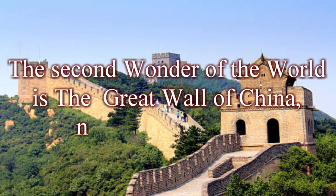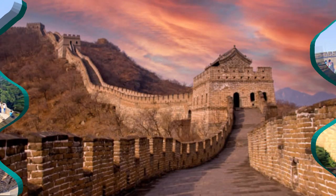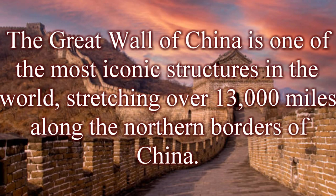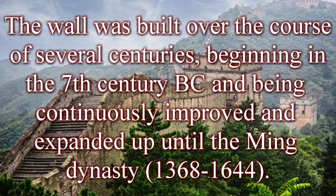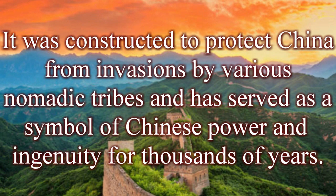The second wonder of the world is the Great Wall of China. The Great Wall of China is one of the most iconic structures in the world, stretching over 13,000 miles along the northern borders of China. The wall was built over the course of several centuries, beginning in the 7th century BC and continuously improved and expanded up until the Ming Dynasty (1368–1644). It was constructed to protect China from invasions by nomadic tribes and has served as a symbol of Chinese power and ingenuity for thousands of years.